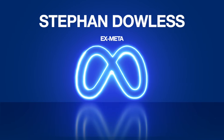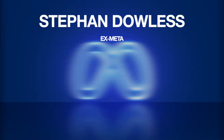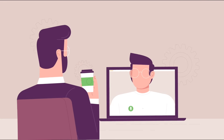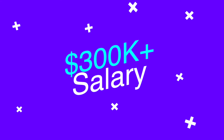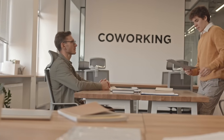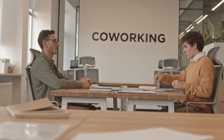I'm Stephan Dowless, your instructor, and I'm a former senior engineer at Meta. I've personally passed technical interviews at the highest levels in the game and landed jobs that make over $300,000 a year. And I know exactly what it takes to succeed at these technical interviews because I've been on both sides of the hiring table — getting hired and hiring others and giving interviews myself.